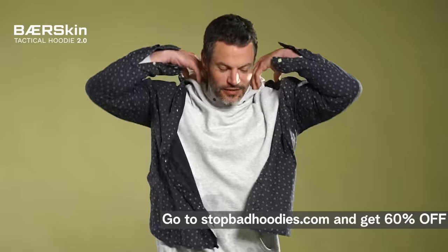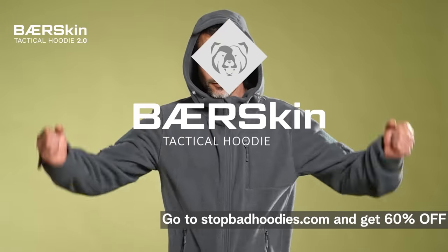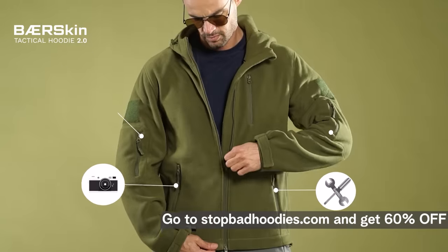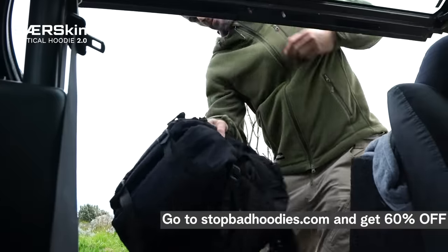Are you still wearing enough layers to insulate Alaska? That's why you need the new and improved Bearskin Hoodie — the six-pocket Polar Fleece Tactical Hoodie that blocks wind and regulates heat for incredible comfort, wherever you are.